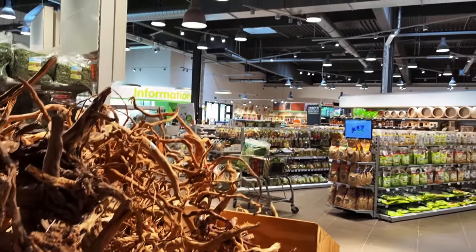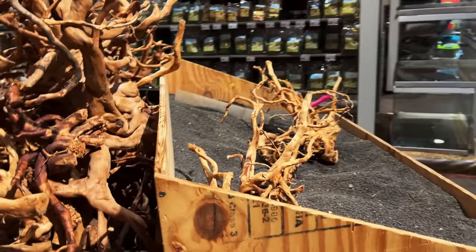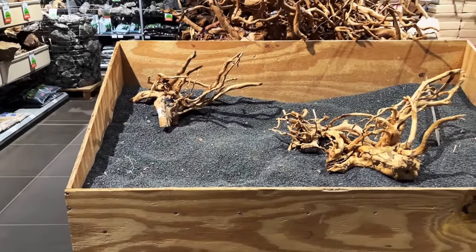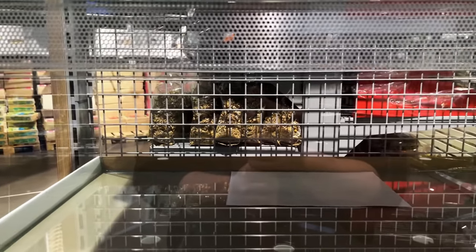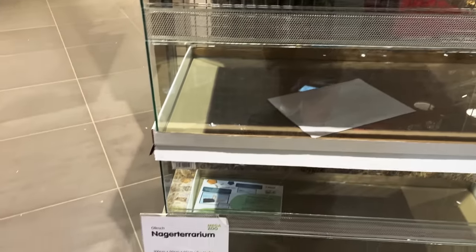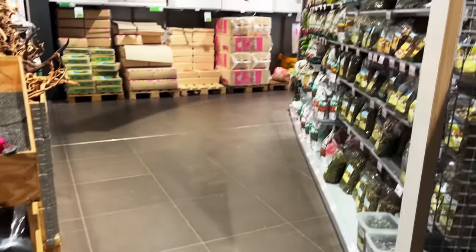If you look around, it literally is a chain store like in America, except they actually do aquatics right. There's an escaping station here so you can play with the wood and the rocks and make what you want. These are like terrariums — see how it's got the metal plate here but glass and glass. I think it's for rodents like hamsters and bunnies, because we're in that section.